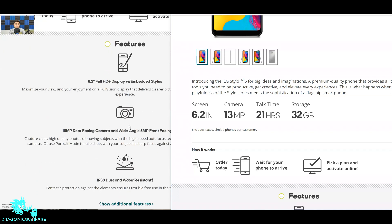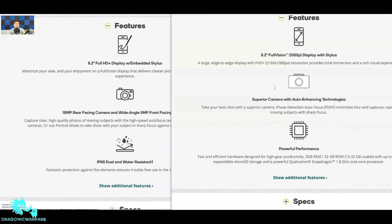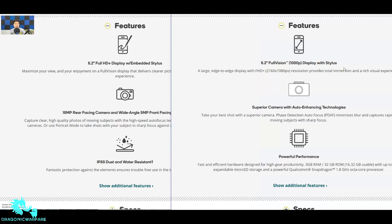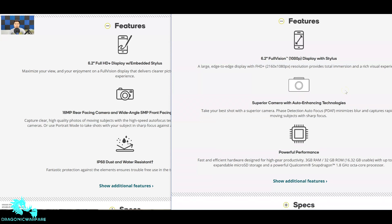Looking at key features: the LG Stylo 4 Plus has a 6.2-inch Full HD Plus display with an embedded stylus, delivering clear picture quality and a vivid visual experience. The LG Stylo 5 has a 6.2-inch Full Vision 1080p display with stylus. Both have a 1080p display — this is a large edge-to-edge FHD Plus display at 2160x1080 pixels resolution for total immersion and a rich visual experience.